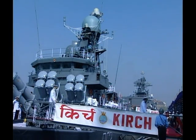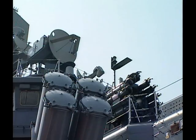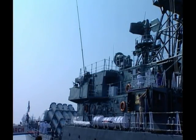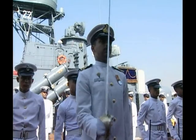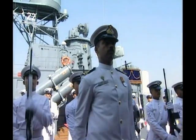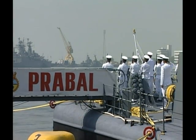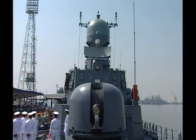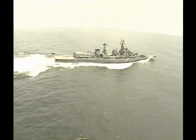Indian Naval Ship Kirch, a power-packed missile corvette, is an advancement over the previously built corvettes Khukri and Kuthar. Missile boat Prabal followed Vibhuti, Vipul and Nashak. Global acknowledgement came with the commissioning of the prestigious Delhi class destroyers.